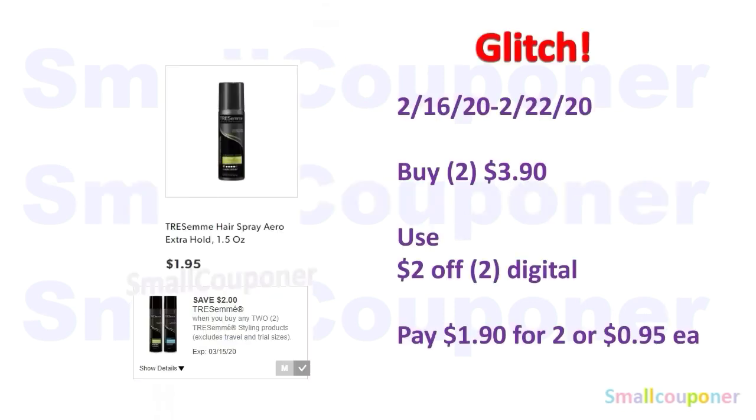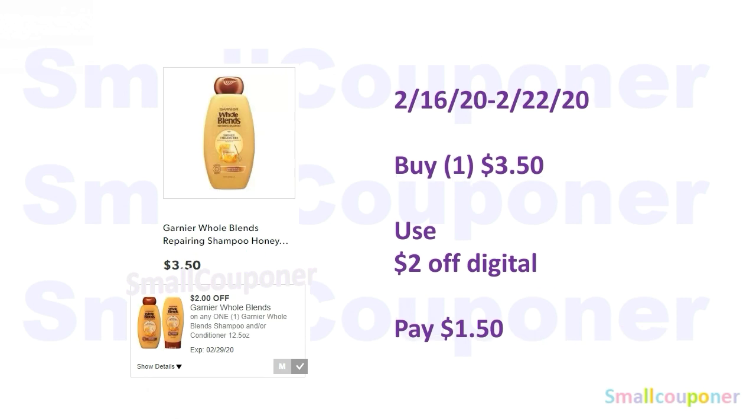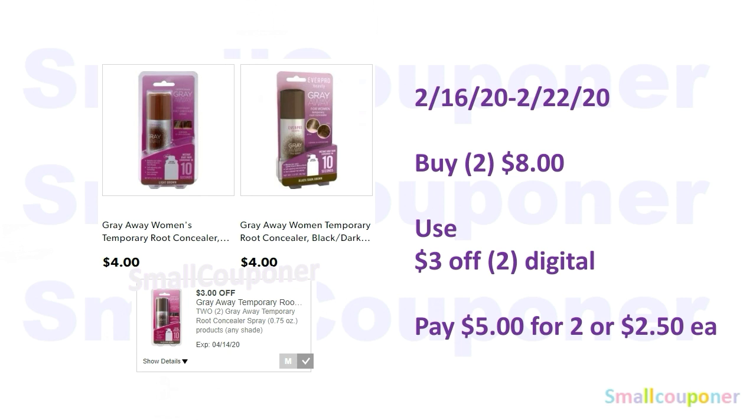Beauty and personal care deals. This is a glitch deal because the digital says it excludes travel and trial sizes, but it is working on this hairspray that is 1.5 ounces and they are $1.95 each. You'll buy two of these for $3.90, use the $2 off two digital, and pay $1.90 for two or $0.95 each. The Garnier Fructis products are $3.50 — use the $2 off digital and pay $1.50. The Grey Away products are $4 each; you'll buy two for $8.00, use the $3 off two digital, and pay $5 for two or $2.50 each.